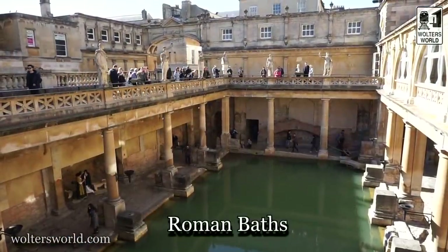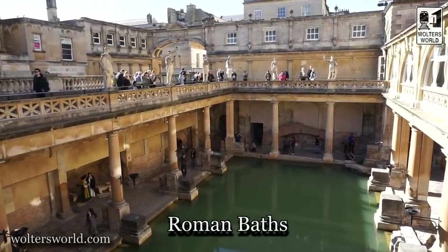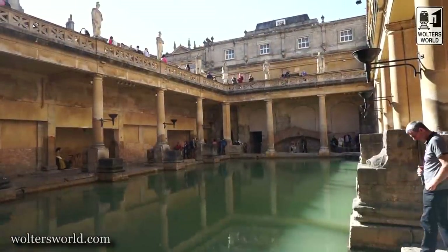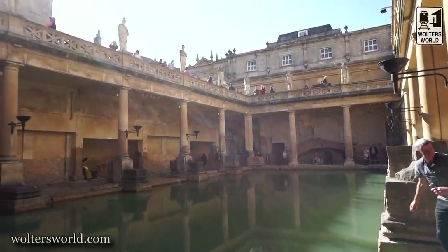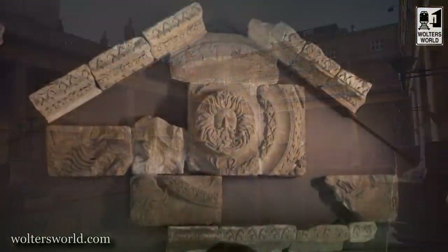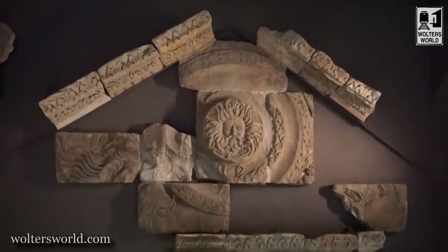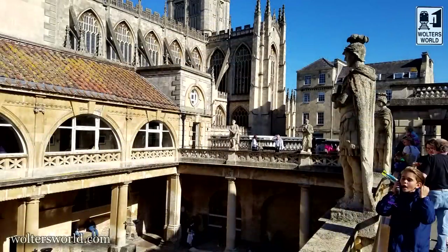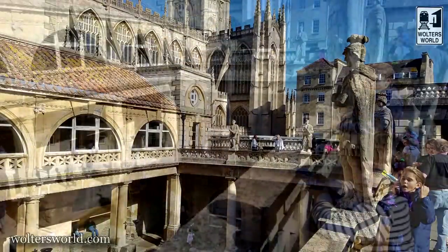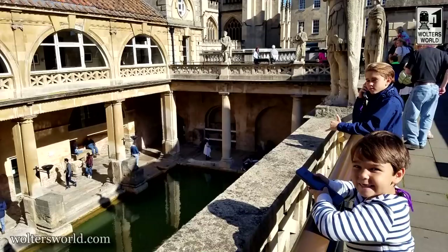But it's not the architecture that really put Bath on the map — what put it on the map are the hot springs here. These are the only hot springs in Britain. You can go see the Roman Baths when you are here. They still have the architecture, the drainage, the piping, and the layout of the Roman temple. You can do a tour with an audio guide that covers all kinds of history, available in many languages including a version for kids.